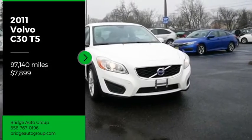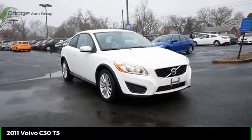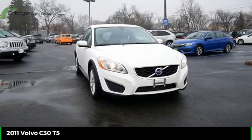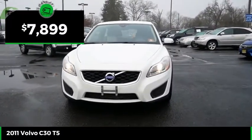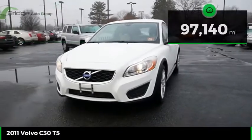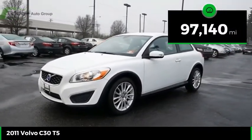Make a great choice today with the 2011 C30. With the C30 your dreams can come true, and it is priced below $10,000. This vehicle has less than 100,000 miles.